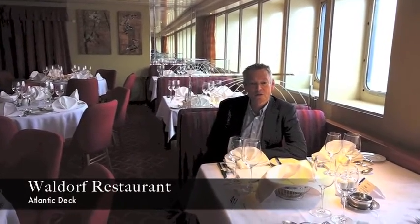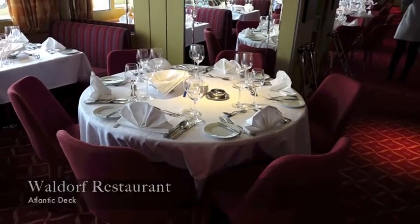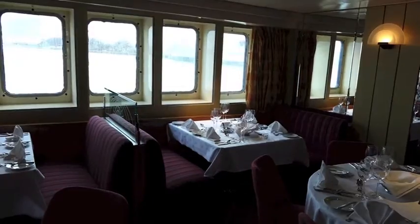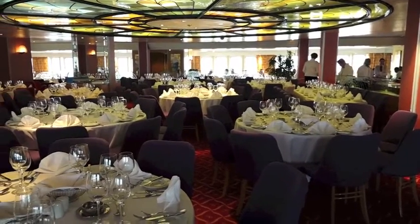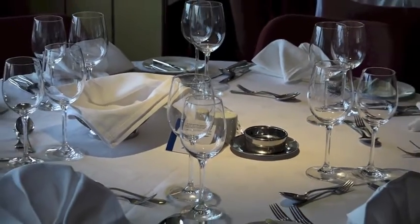This is the Waldorf restaurant on board Marco Polo, and probably my favourite part of the ship. I really do like the feel of the restaurant. I particularly like these American diner style seating areas right by the windows. It's got a lovely airy feel and it's just a really super area for your dining every evening on board.